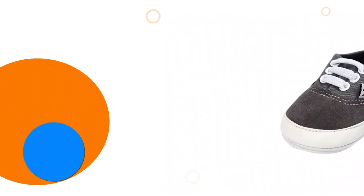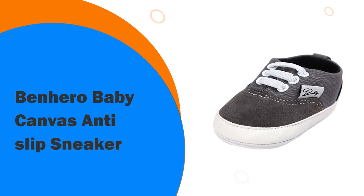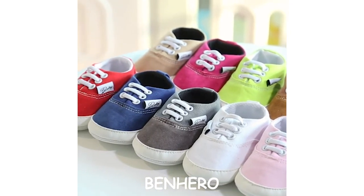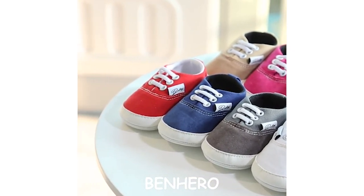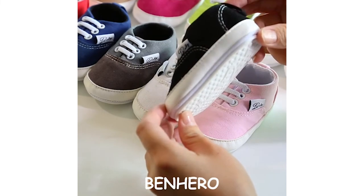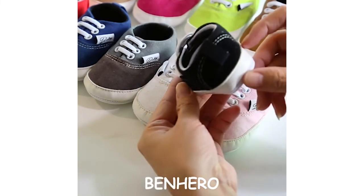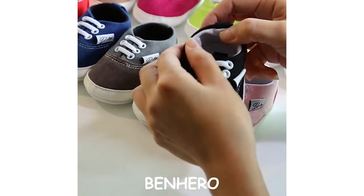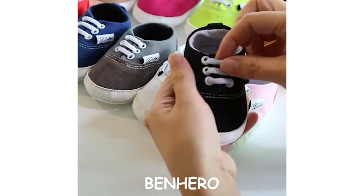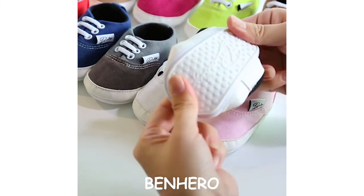Number 2: Benhero Baby Canvas Anti-Slip Sneaker. These sweet sneakers are incredibly soft and flexible, which makes them ideal for growing feet. They are made from a breathable canvas that is lightweight so it can support natural foot movement. At such a young age, babies get incredibly excited about their abilities and these shoes will help them develop movement in their feet while still being secure. There is a great range of colors and styles available to suit any baby. The adorable design, including lace features, would be a brilliant gift for new parents. These sneakers have an adorable design and are very supportive of growing feet in developing babies.